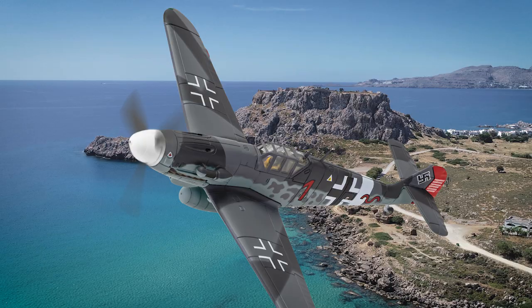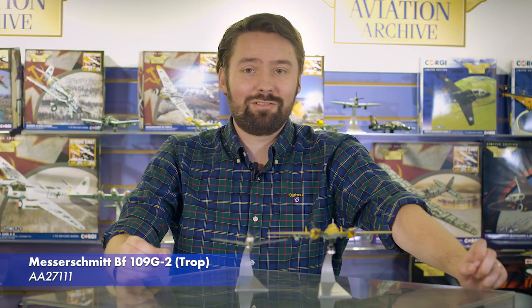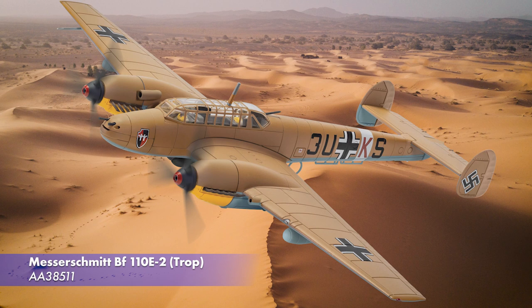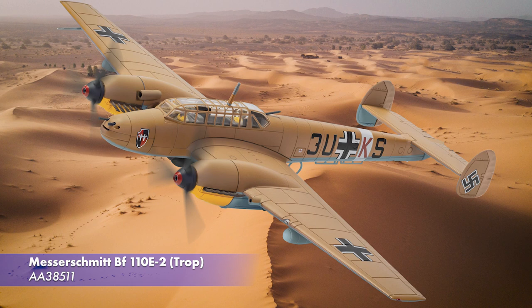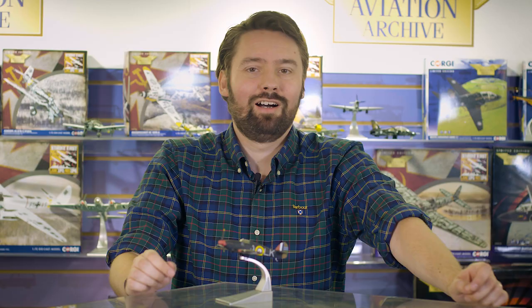Firstly, we have a new version of our ever-popular Messerschmitt Bf 109G, featuring the livery of German ace Werner Schroer while based out of Rhodes in early 1943. This model is actually coming into stock in the next few weeks. Our second War Under the Sun release is a much-requested desert-schemed Messerschmitt Bf 110E featuring long-range fuel tanks that have never been featured on this model before. This release is also due to arrive in the next few weeks.